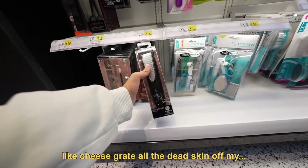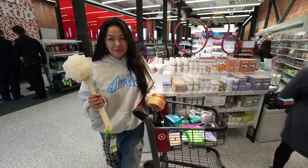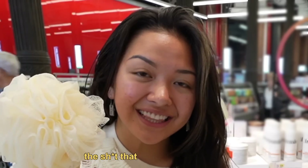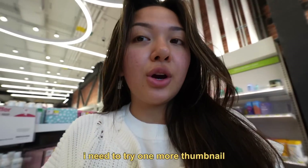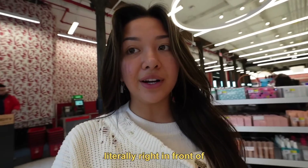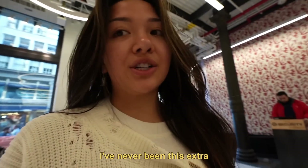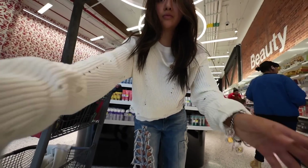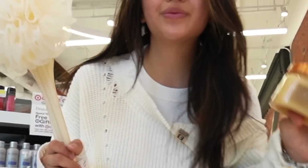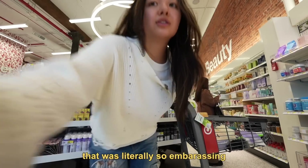Should I get like a foot scrub kit? Like cheese grate all the dead skin off my feet? Let's do it. I'm literally sticking y'all into like a little cubby right now for the thumbnail. Are you not embarrassed? I need to try one more thumbnail with the light going this way, but it's going to be literally right in front of the security, but it's going to be a good thumbnail. Not going to lie, I'm very nervous. I'm literally grabbing another cart to set it up. I'm actually so embarrassed, but I just need the shot. Oh my god, that's literally so embarrassing but we did it. I'm so happy.